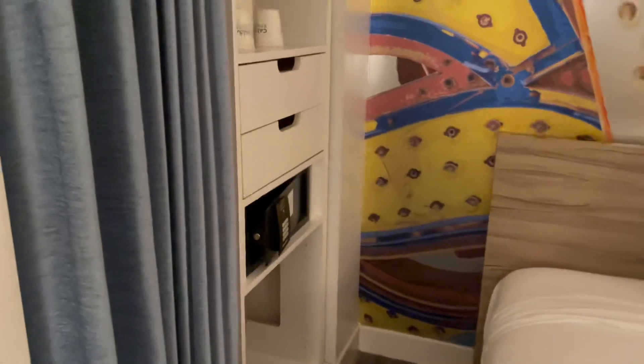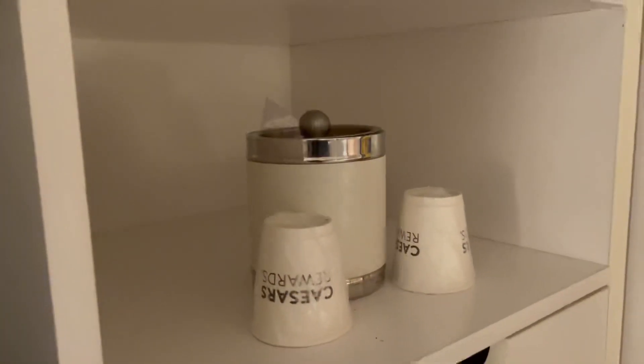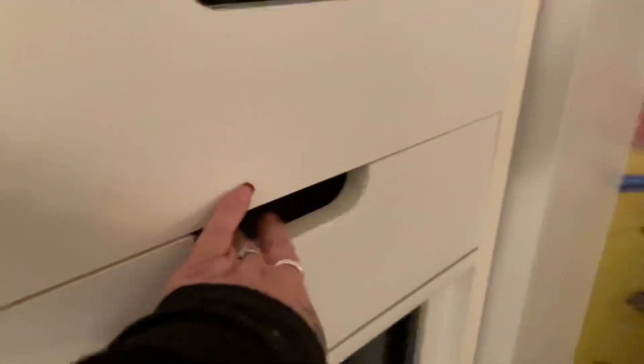Over here is the closet. You have an ironing board, hangers, ice cups, your safe, and some drawers right here if you'd like to unpack.